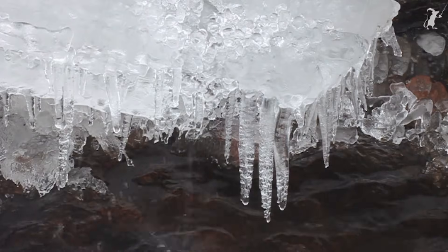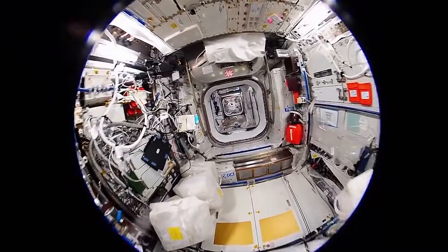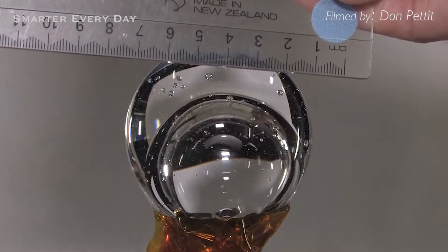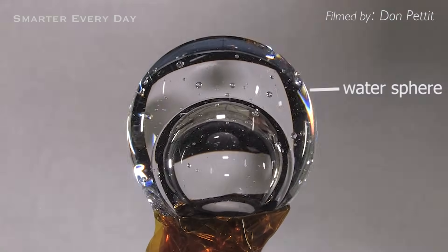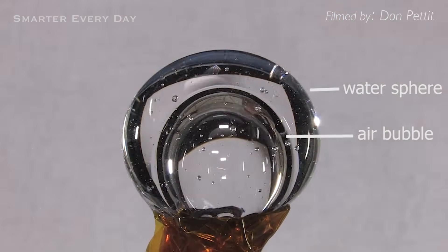I discovered this phenomenon for myself occurring naturally in the woods of Alabama in 2011, the same year that Don Pettit launched to the International Space Station where he accidentally recreated the phenomenon in a really remarkable way. He performed a very similar water speaker experiment, except in weightlessness, the water forms a sphere. Just to make it interesting, Don put an air bubble on the inside of that water sphere and then played tones through the speaker just to see what would happen.